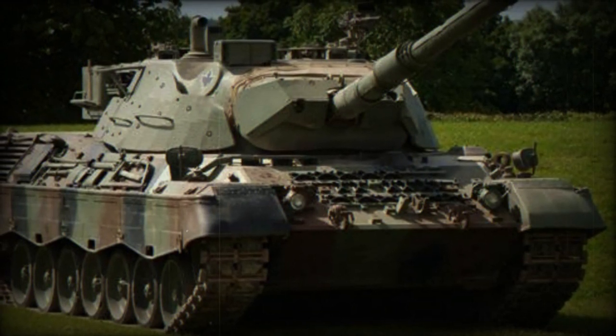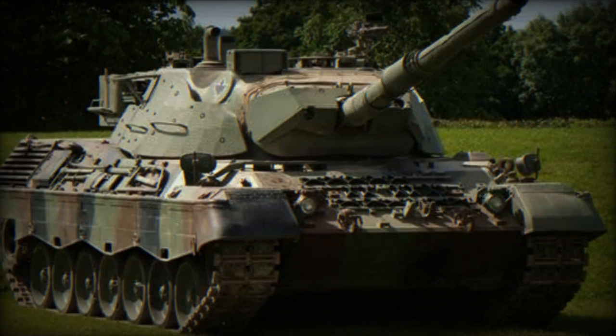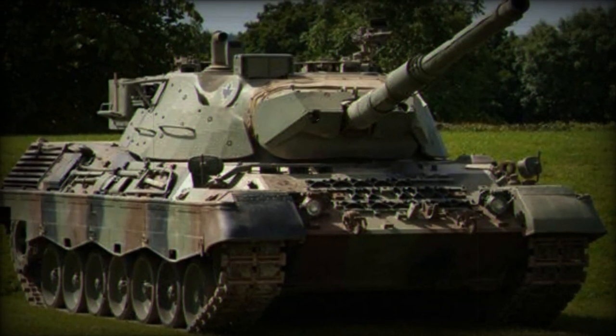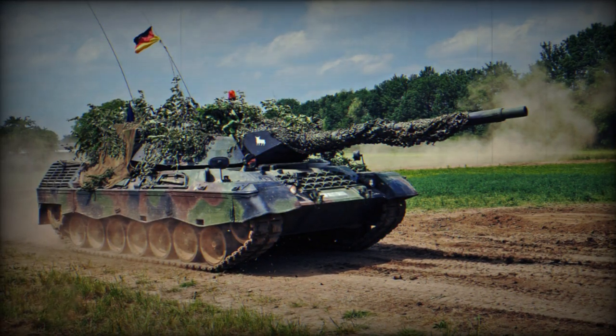Ukraine received a shipment of 10 Leopard 1A5 main battle tanks from Denmark, with more on the way. The Danish Ministry of Defence has confirmed this operation, which had been in preparation since the spring.